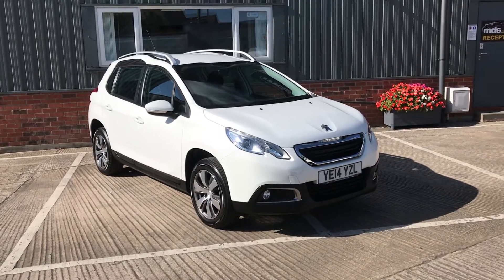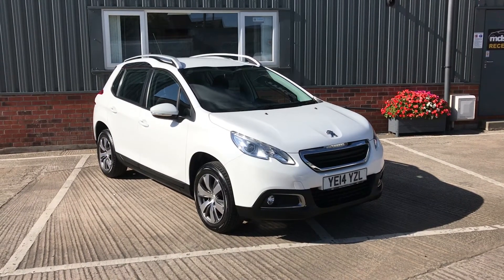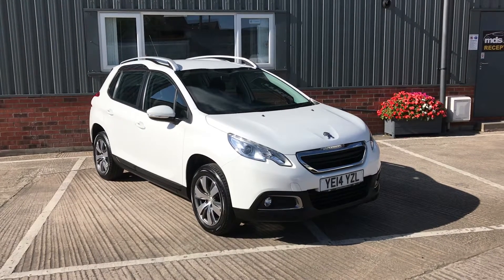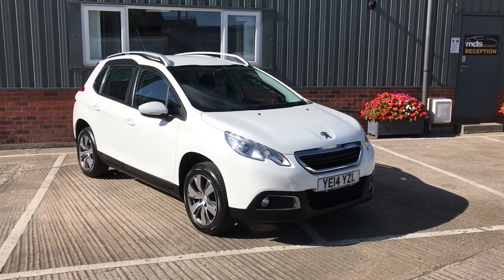Hi and welcome to MDS Car Sales walk-around video appraisal. We record these videos to show off the condition of our cars because the feedback we get from customers is that when they visit other garages, quite often the cars in the photographs are not as described. So to show that our cars are as described and do match our photographs, we record these in-depth walk-around videos.